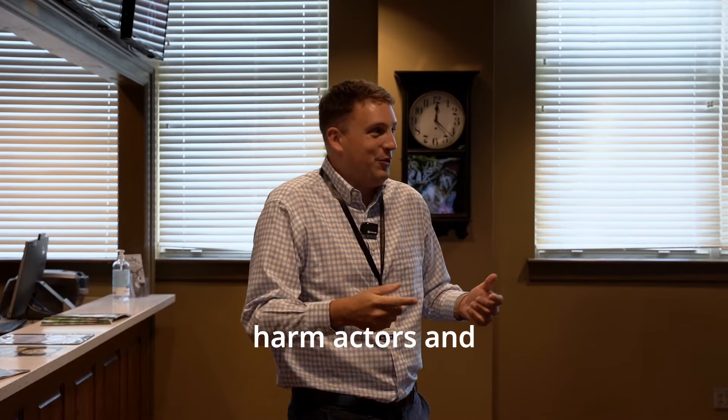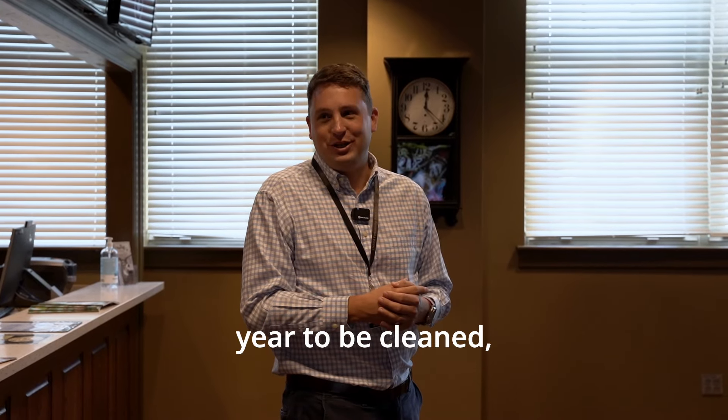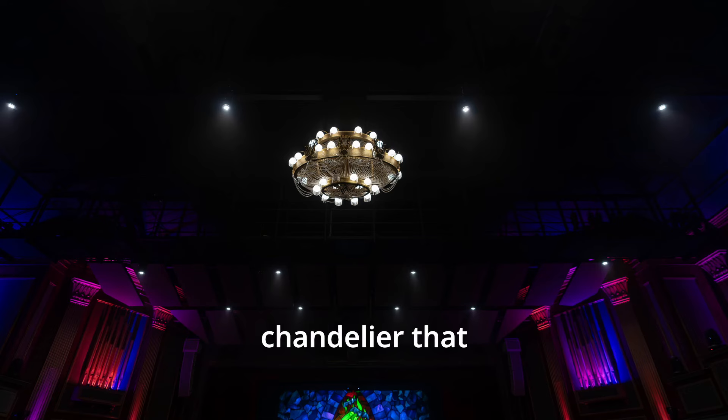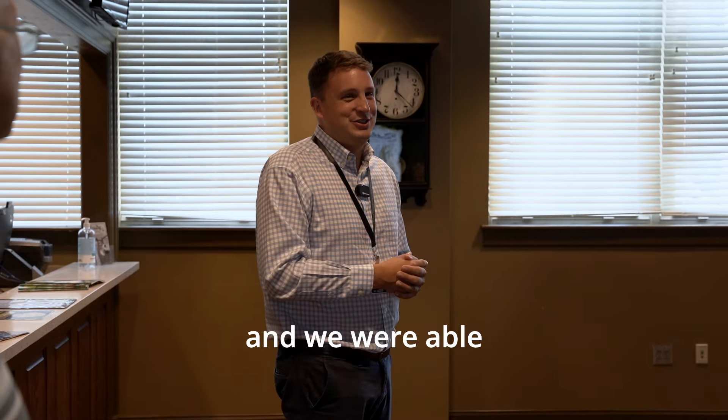All the beads are acrylic — can't be glass because you'd harm actors and stuff. So it gets lowered twice a year to be cleaned, but it's something very special to us just because it's a Broadway set piece. People think it's a gilded chandelier that costs $50,000. It's like it was headed to the dumpster and we were able to recover it.